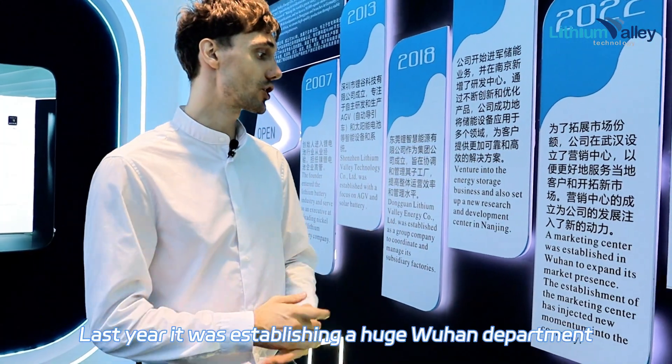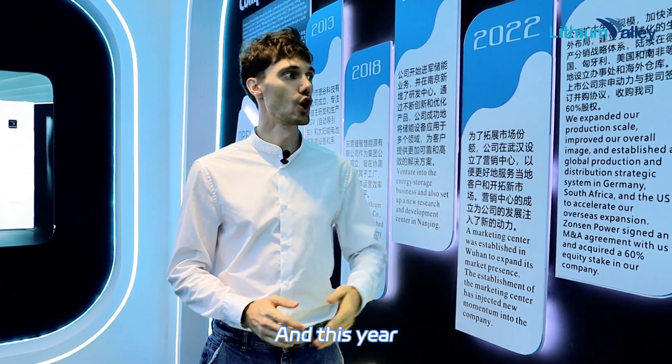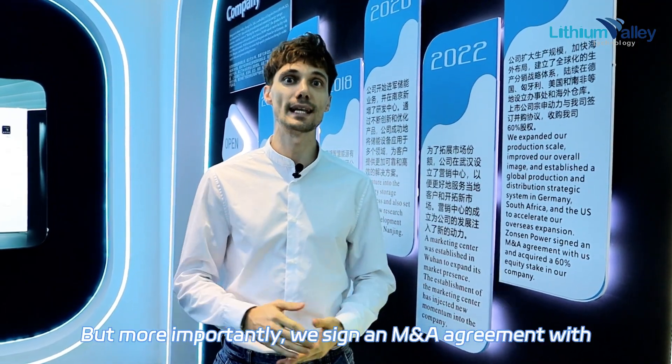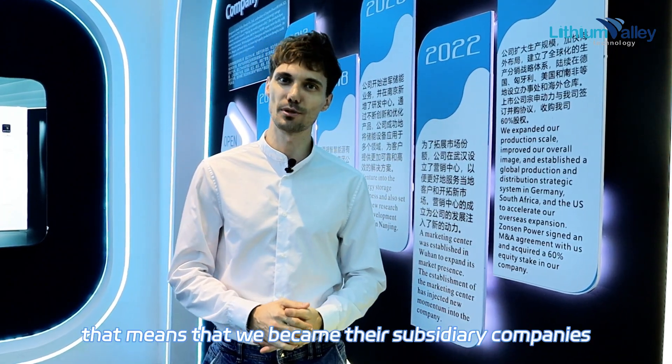Last year, it was establishing a huge Wuhan department. And this year, we scaled up the facilities and factories and adjusted our layout. But more importantly, we signed an M&A agreement with Shenzhen Power, and that means that we became their subsidiary company.